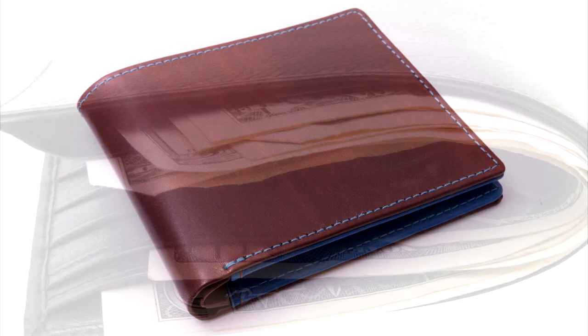If you're interested in quality wallets from Fort Belvedere, please check them out here.